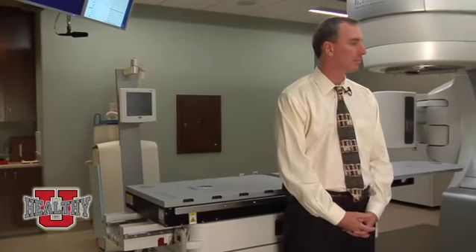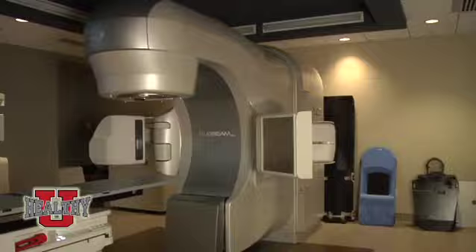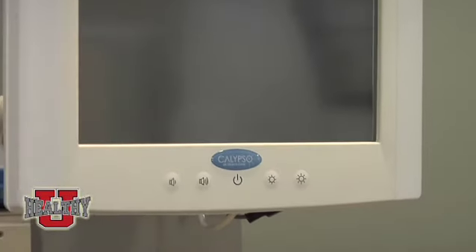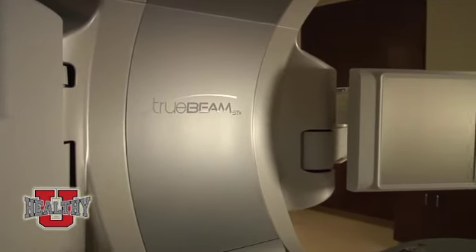We're here at Arizona Radiation Oncology Specialists in Gilbert, talking to Dr. Tannehill and Dr. Magus — board-certified radiation oncologist experts in the field. Today we're learning about TrueBeam STX technology and the Calypso system. You are the first in the Southwest to offer the TrueBeam STX technology. Can you explain what it is to our viewers?